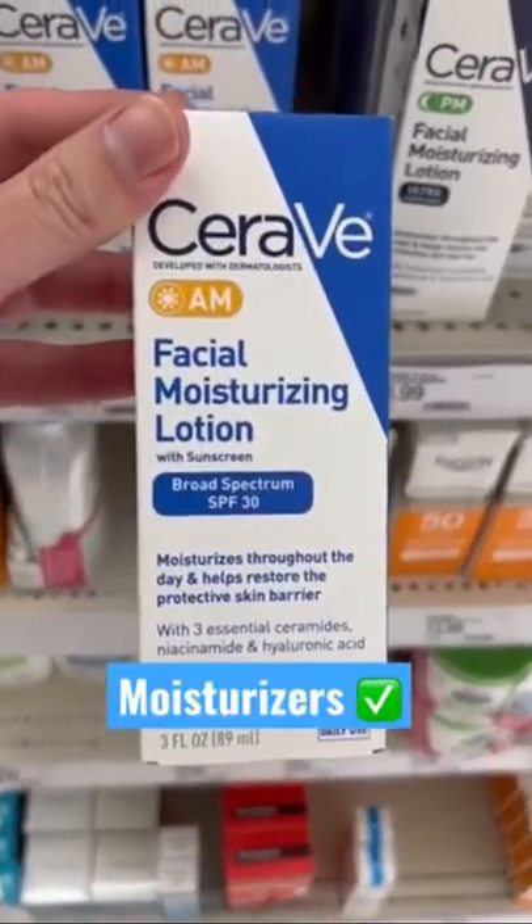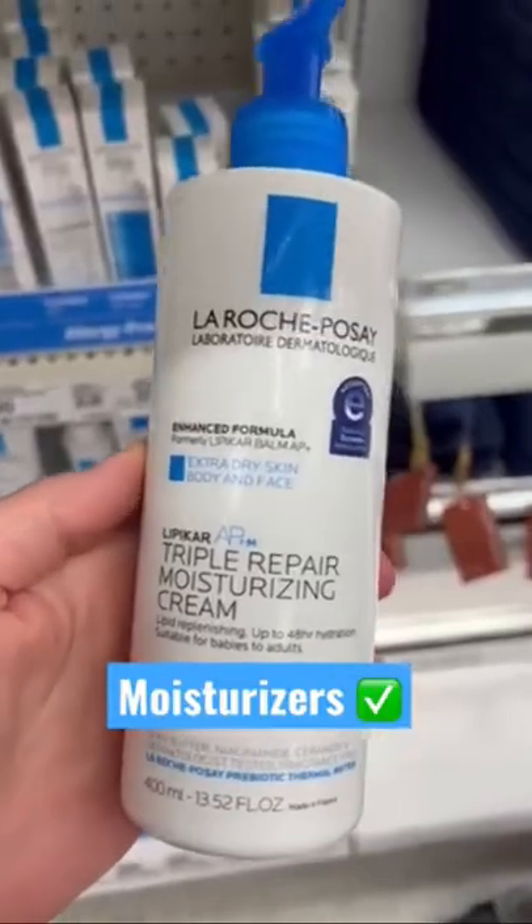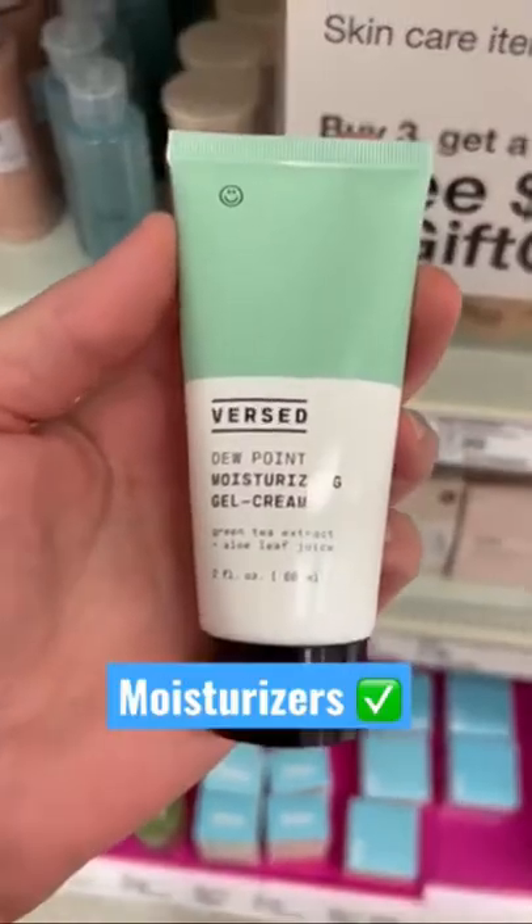Great moisturizer with SPF. Great nighttime moisturizer. Great for the summer or humid climates. Great thick for nighttime. This is great at repairing the skin. Another great one for humid climates.